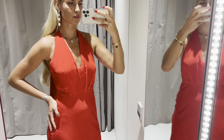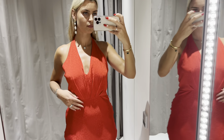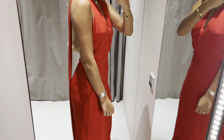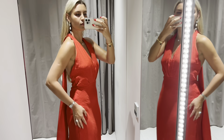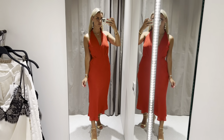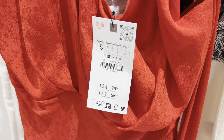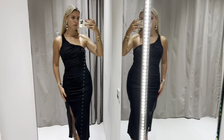Stunning linen dress, sitting amazingly well. I love the material.